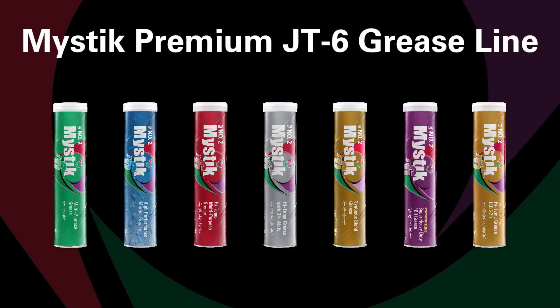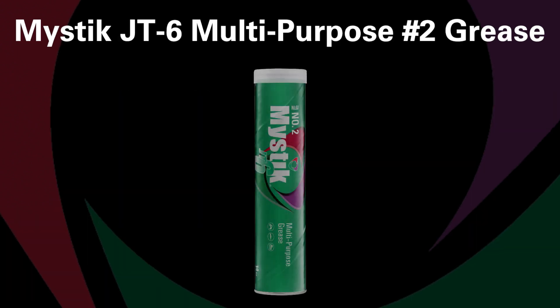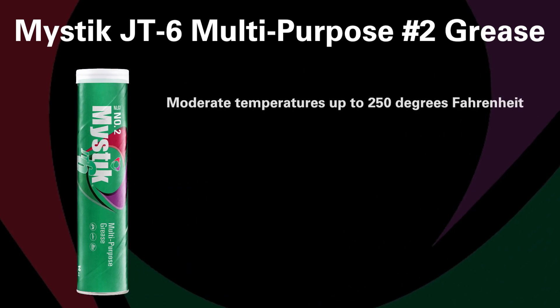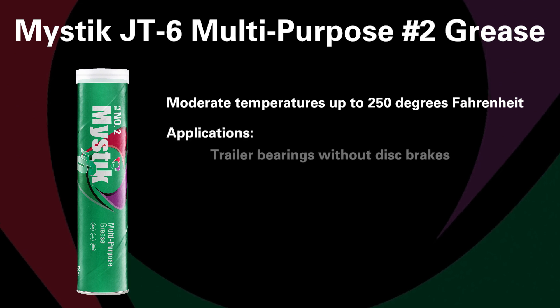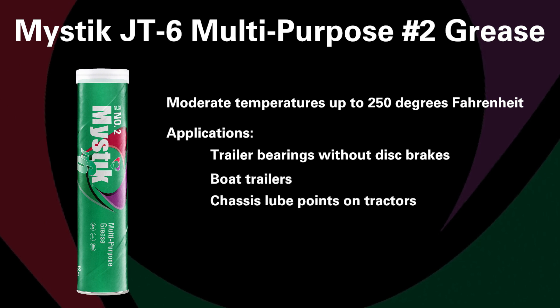I know Mystic has a premium JT6 grease line with products for virtually every application. Let's start with JT6 multi-purpose number two grease. Mystic JT6 multi-purpose number two grease is designed for moderate temperatures up to 250 degrees Fahrenheit. Multi-purpose grease is great for applications such as trailer bearings that don't have disc brakes, boat trailers, and chassis lube points on tractors.